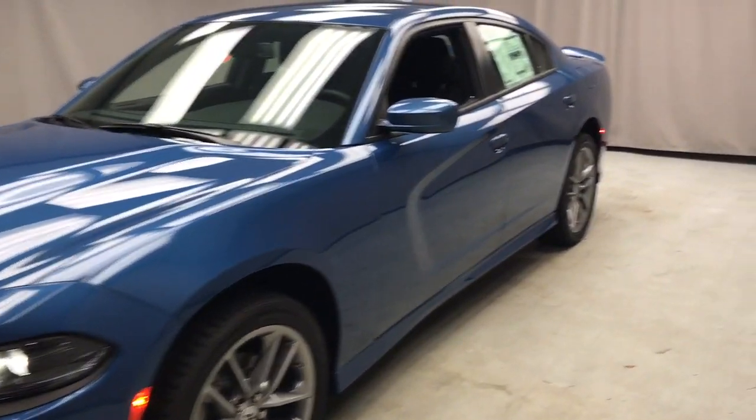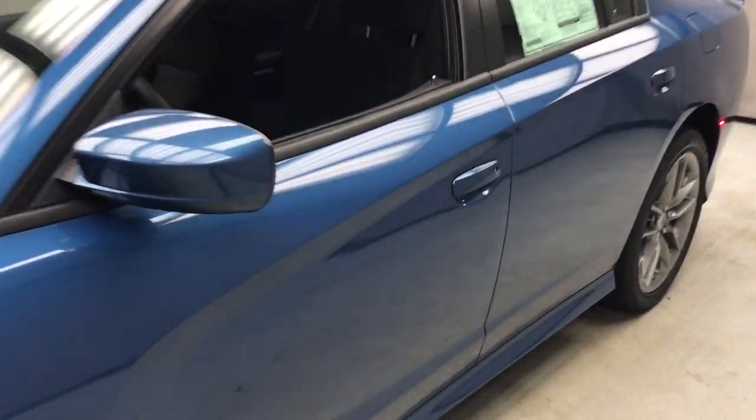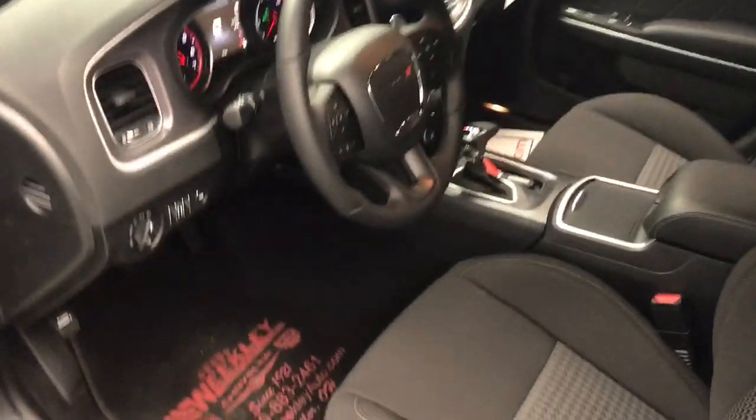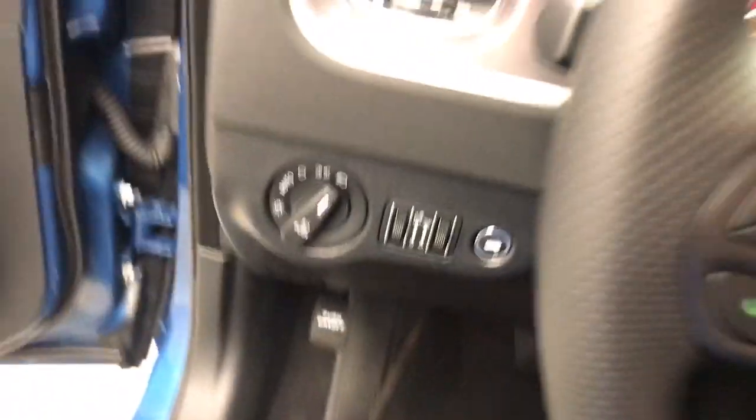Here is a wonderful 2021 Dodge Charger. Go bold or go home — the Charger packs aggressive athleticism and unexpected fuel efficiency into a driver-centered, family-friendly four-door package.